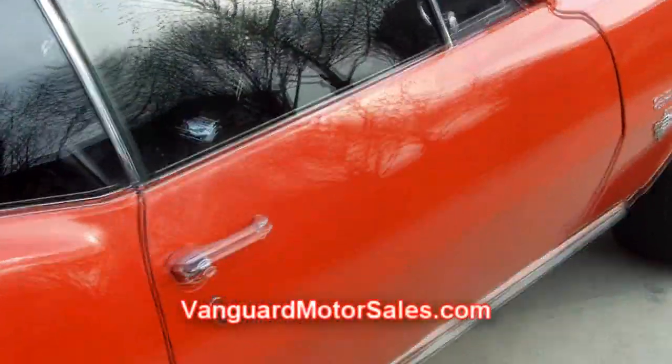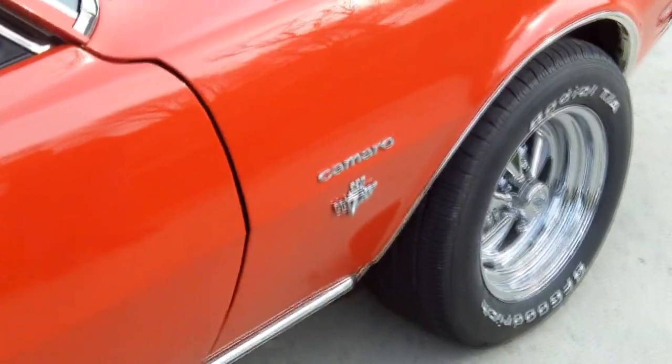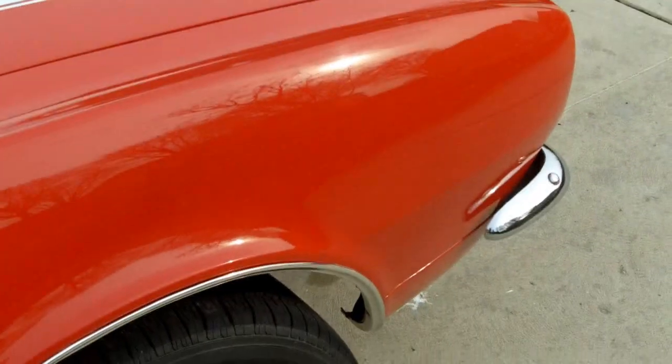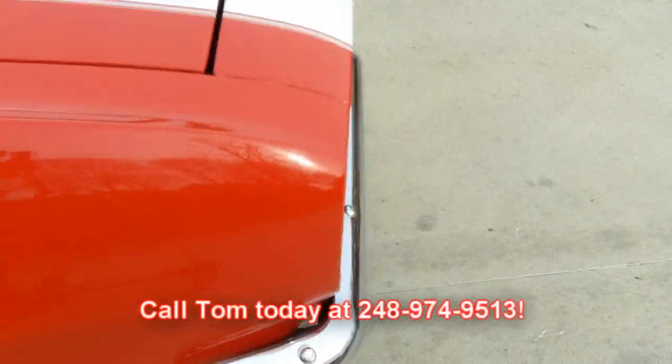Don't forget to go to our website VanguardMotorSales.com and click on the social links at YouTube, Twitter and Facebook so you can see beautiful cars like this before they're even offered to the public. Once again, my name is Tom Fotios. I'm available seven days a week at 248-974-9513.